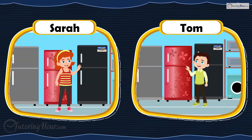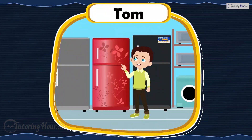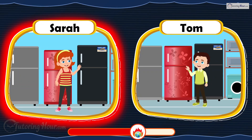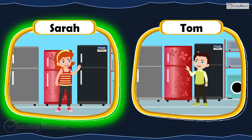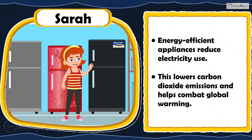The Emersons are buying a new refrigerator. Sarah chooses an energy-efficient model with an Energy Star label, while her brother Tom picks a stylish refrigerator without looking for the label. Who is right? Sarah is right. Using energy-efficient appliances reduces electricity consumption and lowers carbon dioxide emissions, thereby helping to combat global warming.